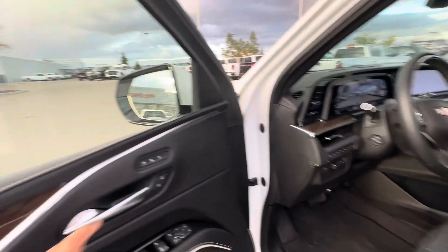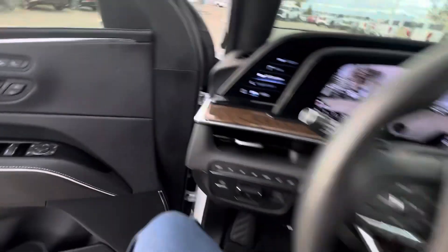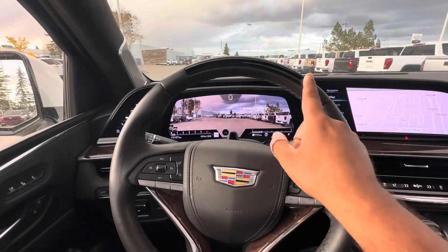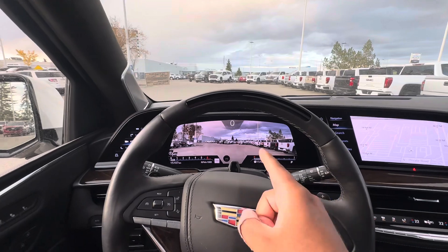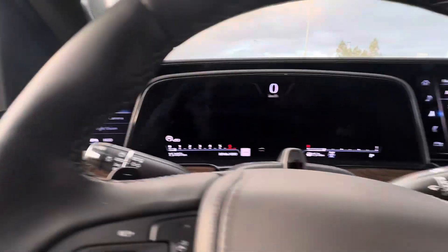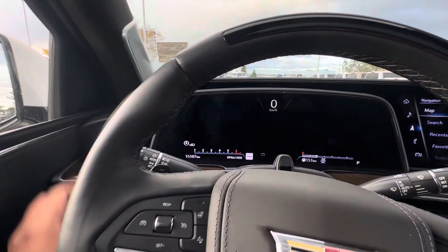Hopping in the driver's seat, you get heated and cooled seats, memory seats as well, obviously power operated. You get Super Cruise, heads-up display, digital gauge cluster, augmented reality with night vision, integrated maps, and standard gauges.